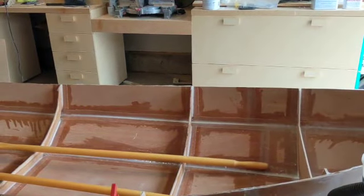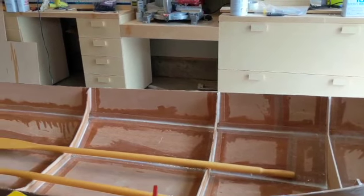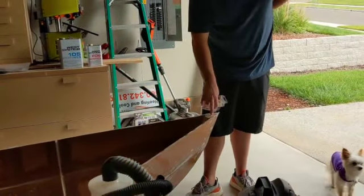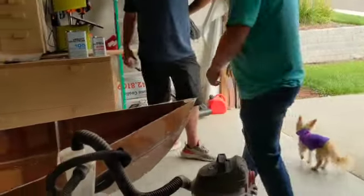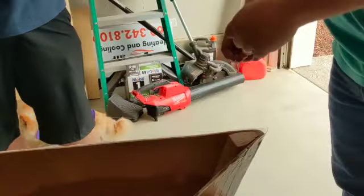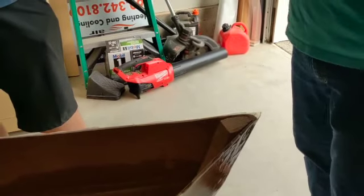That looks great. It looks so good. How did you do the stem? So the stem — I didn't buy it. It's just made up of layers — there's a pile of eight layers that I cut roughly to shape, then I threw it on my bandsaw to cut out more roughly to shape, and then I finished it.